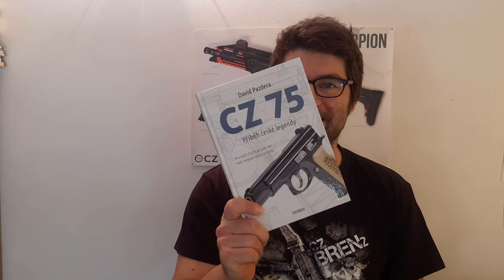Hey folks, thanks for stopping by and welcome back to my YouTube channel Czechoslovak Gun Stories. My name is Kuba and in today's episode we are going to discuss probably the most iconic weapon that was ever created in the former Czechoslovakia, and that's the CZ75.